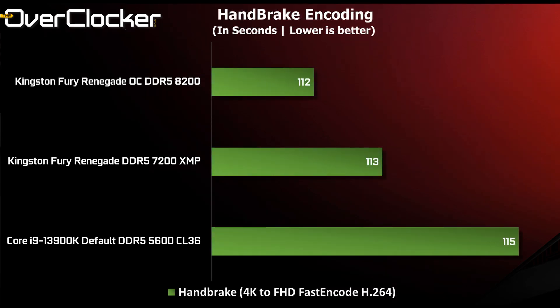Handbrake video encoding is one of the tests where I expected a lot from the memory OC, but sadly this was not meant to be. There's literally one second between XMP and 8200, and about two seconds between 5600 and the XMP settings. Hardly worth the effort if this type of CPU-dependent encoding is what you do.